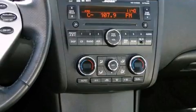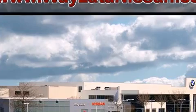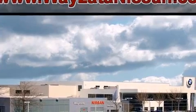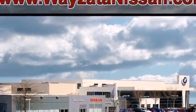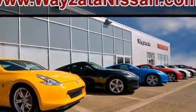It distinguishes itself from the competition with features such as delay-off headlights, front and rear reading lights, one-touch window functionality, an outside temperature display, and remote keyless entry.